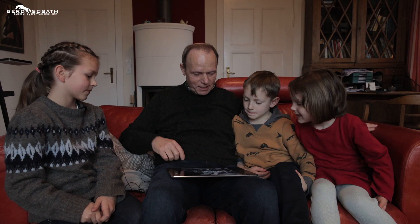Opa, ich bin ja erst sieben Jahre alt, aber der Hof ist ja schon 375 Jahre alt. Wie war das denn früher? Ja, das kann ich euch mal zeigen anhand der Bilder.